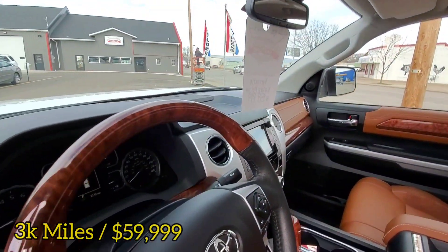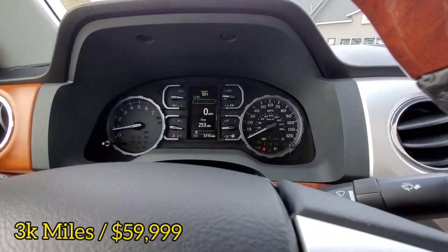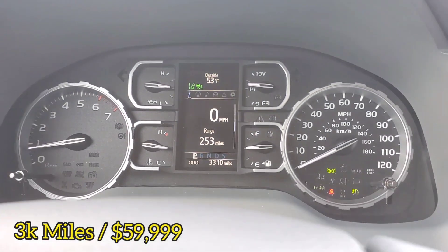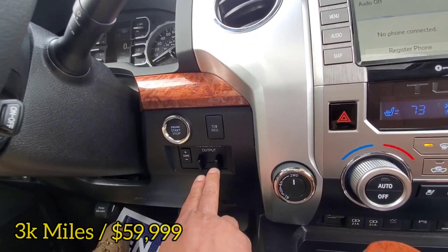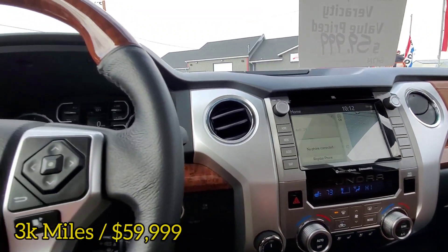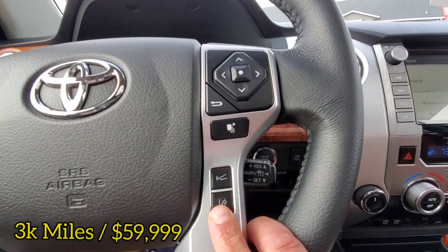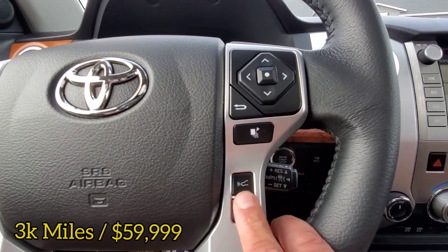There's that cherry wood around the steering wheel too — I like that. Close up of the miles for you: 3,310. Can't go wrong with that. We have push button start, tow/haul mode, max tow package — so you have a trailer brake built in. Turn dial 4x4. Navigation. Automatic headlights as well. And we do have lane keep assist and adaptive cruise control — there's your radar button right there.